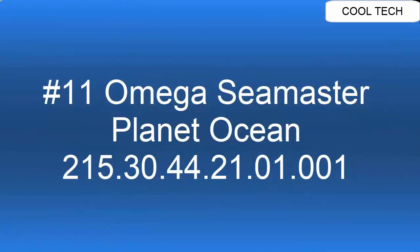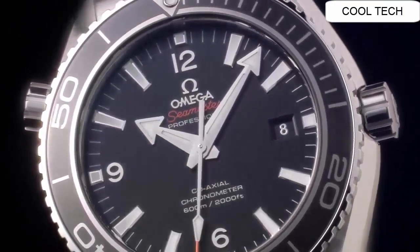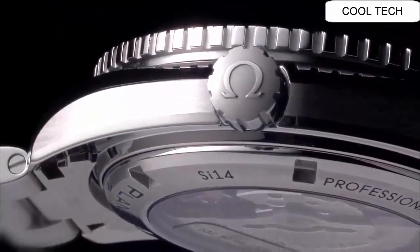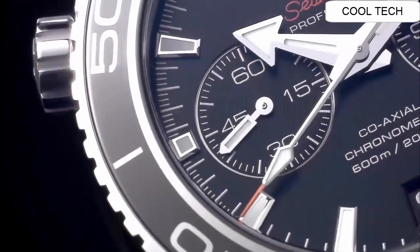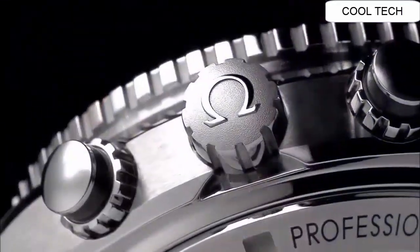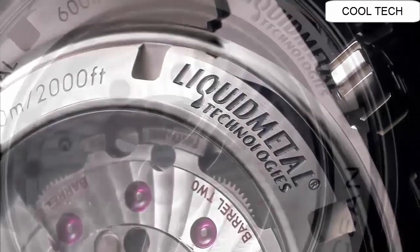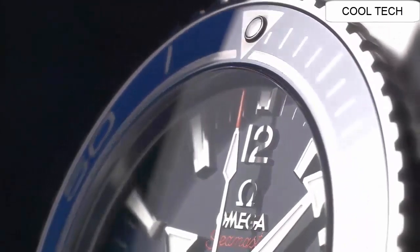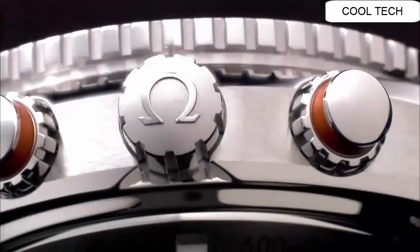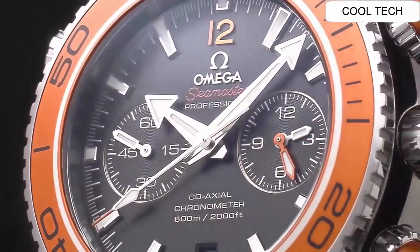Top 11: Self-winding automatic master chronometer movement. 60 hour power reserve. Unique ratcheting rotating bezel. Water resistance depth is 600 meters or 2,000 feet. Black dial with date feature. Helium escape valve, anti-magnetic feature, brushed with polished stainless steel case.